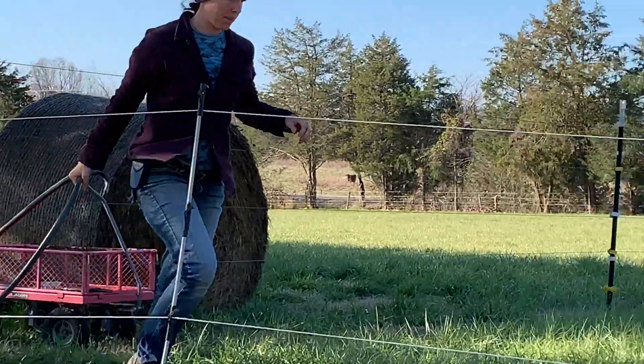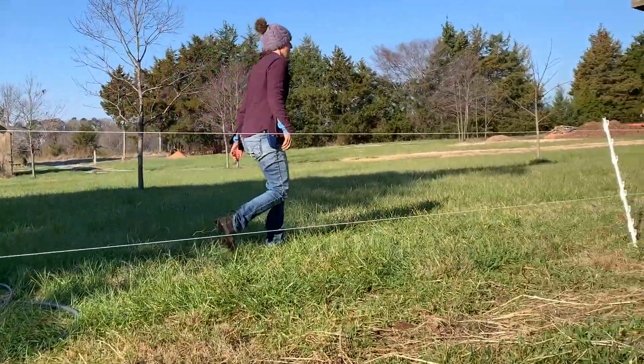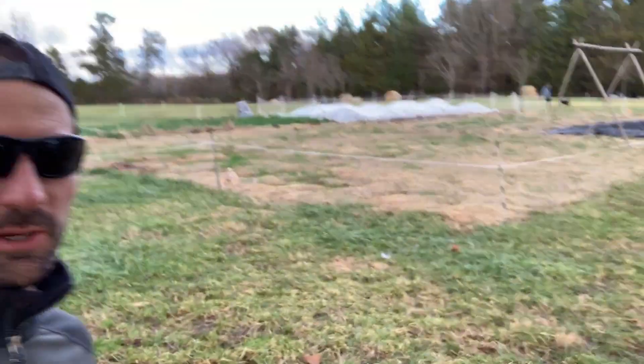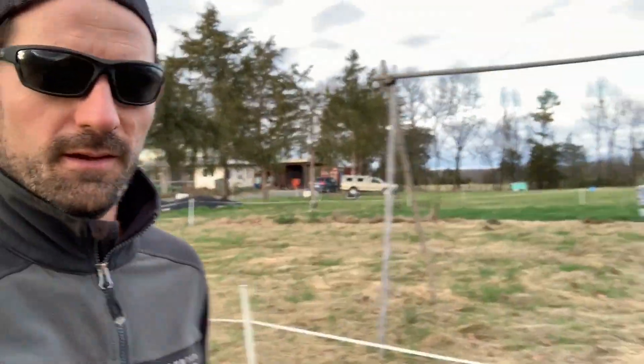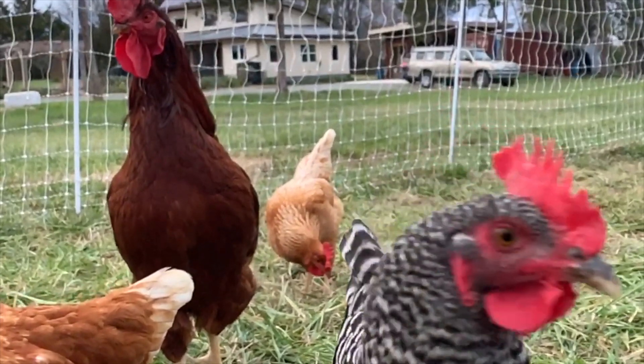One of the biggest challenges in this rotational grazing system is getting water to each daily cow paddock. We're currently using a solar-powered well to move water with hoses to the cows every day. Once we've reorganized some of the high tensile boundary fencing, we should be able to trench water to more central locations and just use one hose to get water between each paddock. We're really looking forward to that.